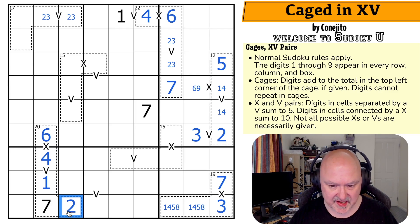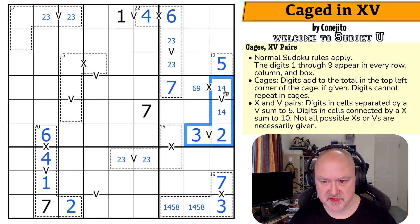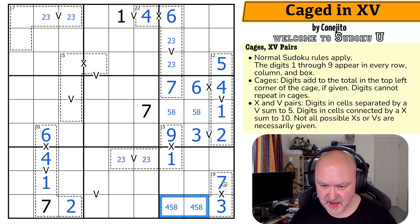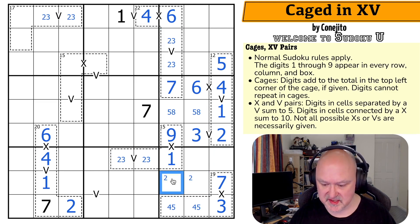These sum to 18, and to get to 20, that has to be a 2. This V now can't be 1,4, so it's 2,3. It can't be a low digit because all the low digits are given, so this is the high digit on the X — it's 6, 8, or 9, and it can't be 6 or 7. So this is 1 or 2 to make the X work, but it can't be a 2 because of the 2,3. That's the 1, that's the 9.